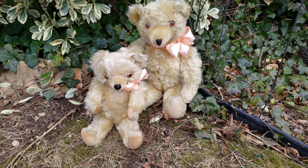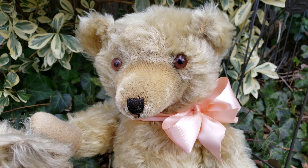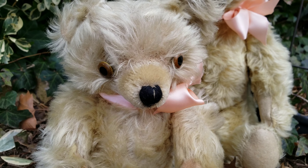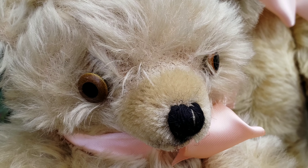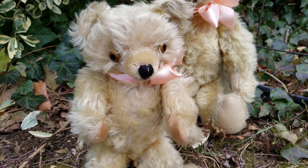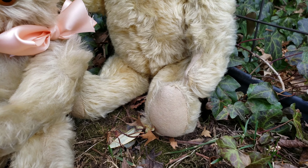Now the bear on the right is the earlier of the two — it has glass eyes. The bear on the left is probably mid-1930s, around 1935, and it has tin eyes — the eyes are actually painted tin discs. That's how you can tell you have a 1930s Knickerbocker bear. Another telltale design they had was these velveteen paw pads, whereas the earlier ones had felt paw pads. You can see the earlier one has much longer arms.